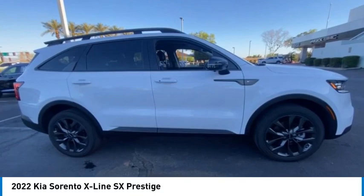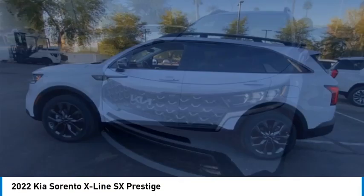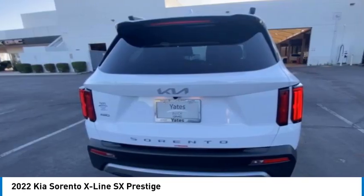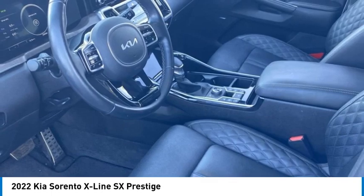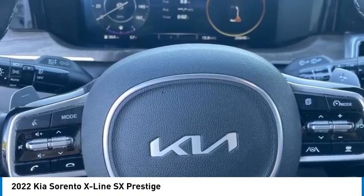Looking for the right vehicle? Check out the 2022 Sorento. The Kia Sorento is a comfortable riding, powerful, compact SUV loaded with impressive standard features. Take one look at its stylish, sleek design and you'll want to cross over to a Sorento.